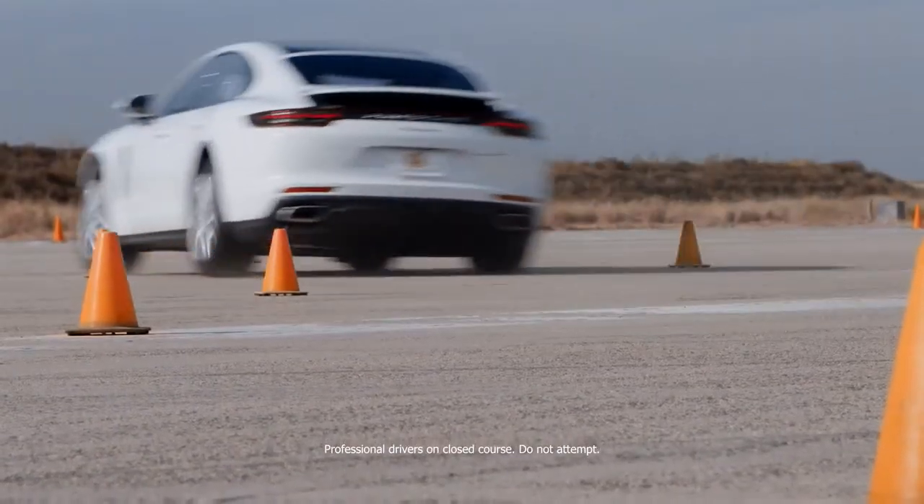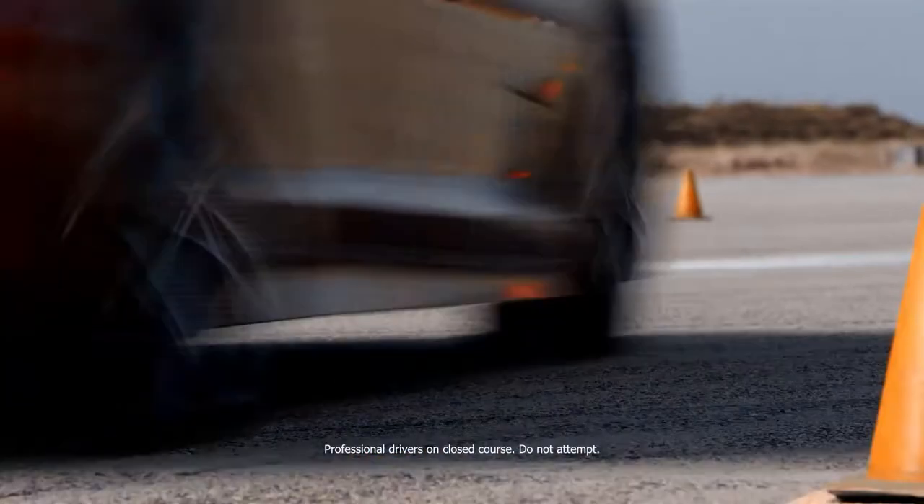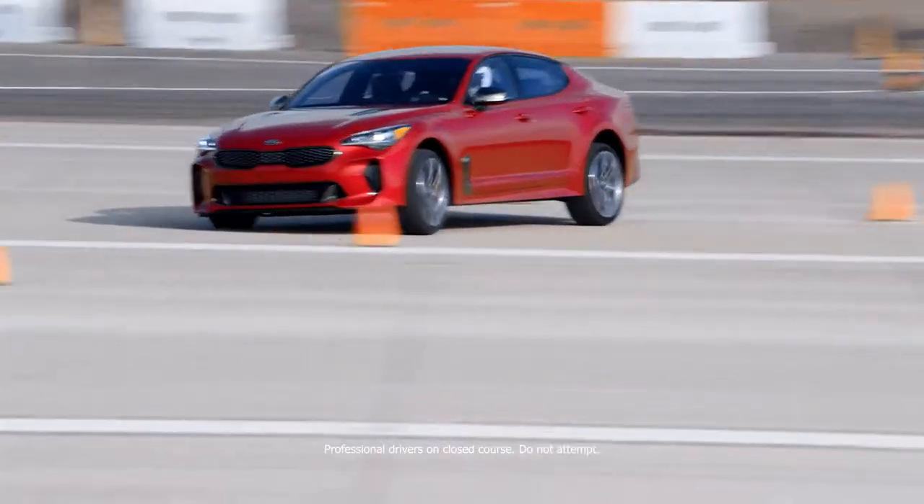The Porsche has excellent balance, which helped it eke out a win against the more energetic handling Stinger GT. The BMW just couldn't match the Stinger's overall grip.